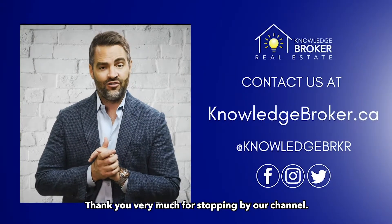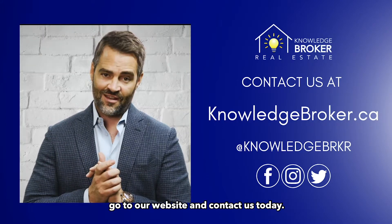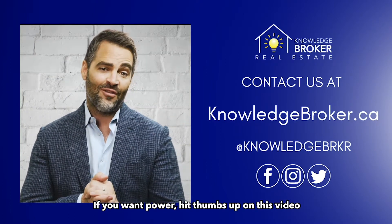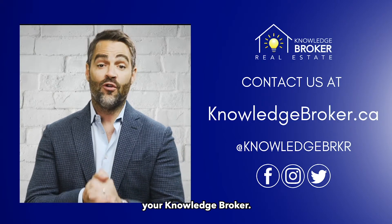Thank you very much for stopping by our channel. If you have any questions or if you're looking to buy or sell, go to our website and contact us today. Knowledge is power and creates experts in understanding. If you want power, hit thumbs up on this video and subscribe to our channel so you can get weekly videos from me, your Knowledge Broker.